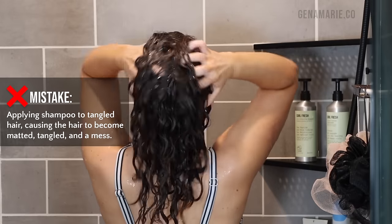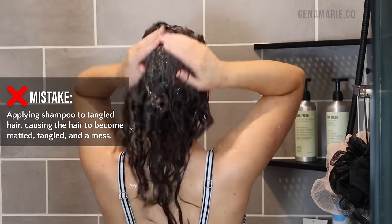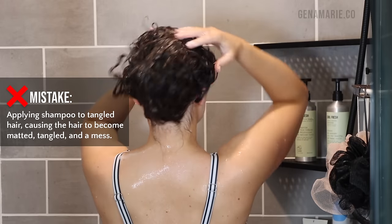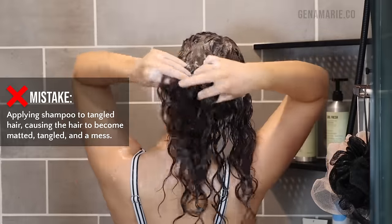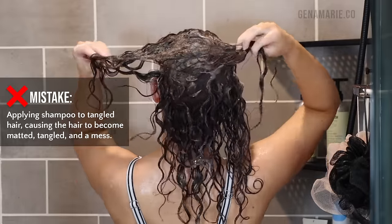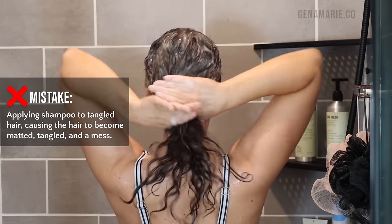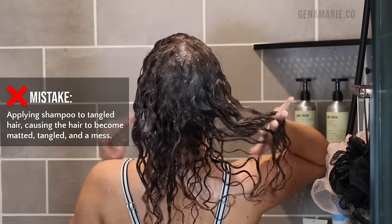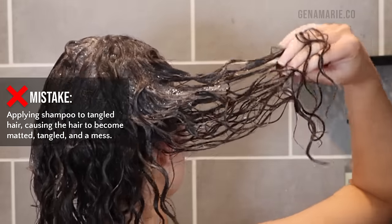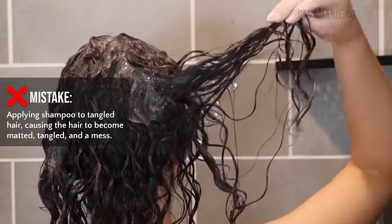The first common mistake that people tend to make is applying shampoo to tangled hair, causing the hair to become even more matted, tangled up, and just a mess. I have very tangly hair — it's kind of like Velcro, so I can't really go straight in with shampoo. I end up with a bigger mess that I then have to try and detangle later with conditioner. As you can see, my hair is super tangly right now — this has been four or five days since I previously washed. Going straight in with shampoo just makes it worse because shampoo tends to tangle up our hair naturally as we're scrubbing our scalp.